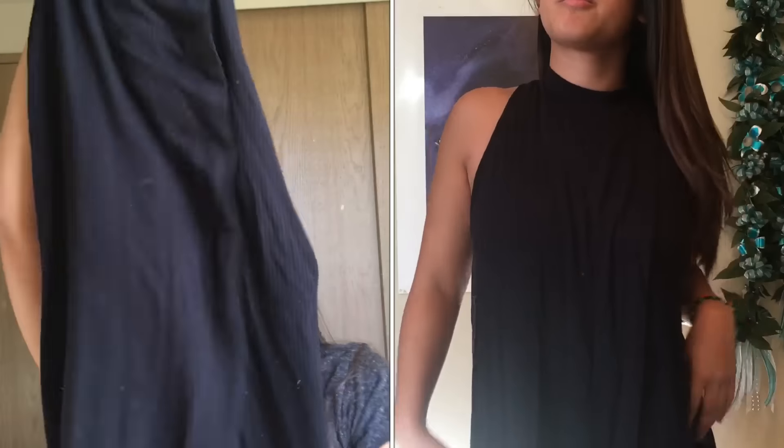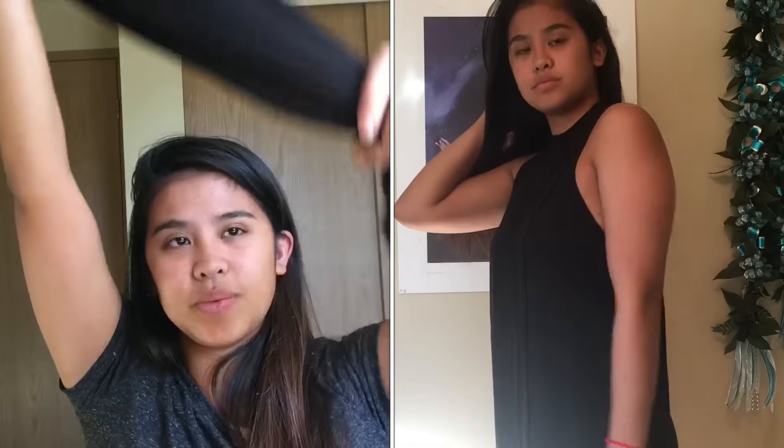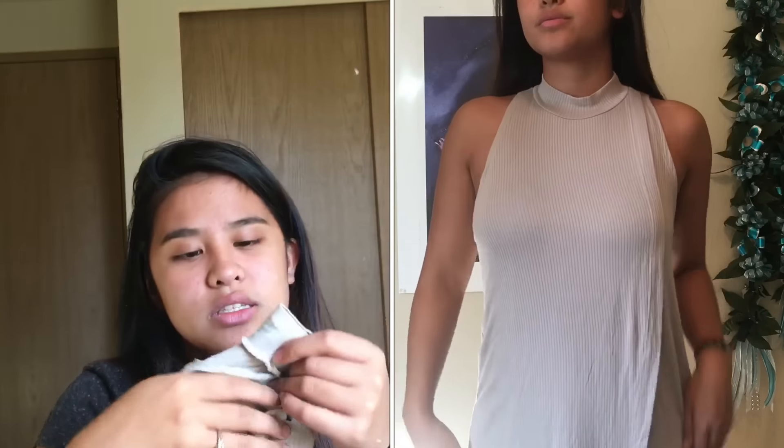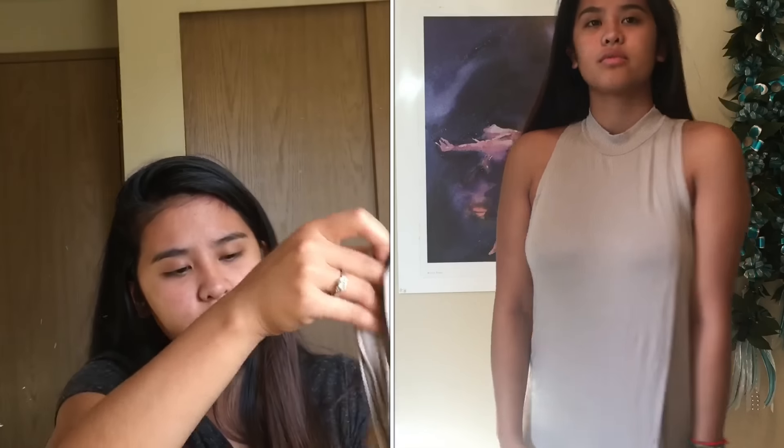Moving on to things I bought in stores! The first two items are from the Kendall and Kylie collection at PacSun — two turtleneck dresses with a double-layer design. The first is super comfy, super stretchy, and I got it in a size medium. It's very cute and versatile. The second is the same dress in a beige-taupe color, also in a medium, and also very stretchy. I wish I'd gotten a small, but it's very pretty — you may have seen it in my lookbook.